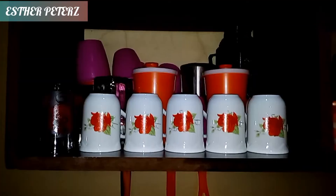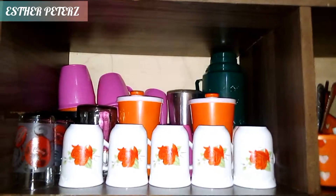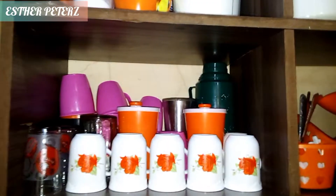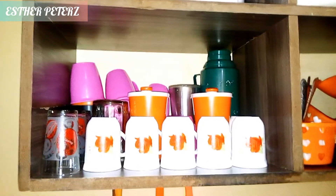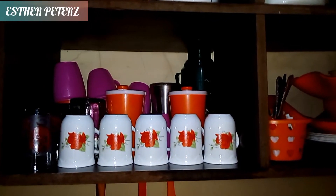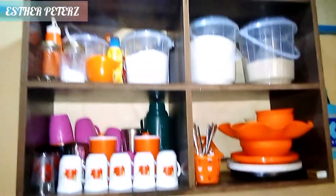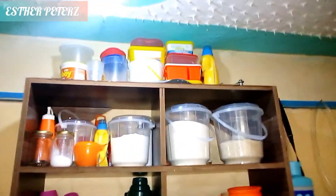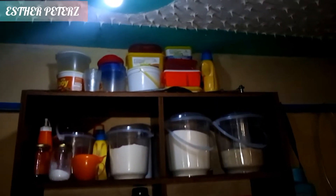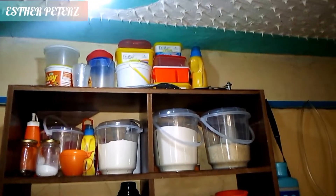The next shelf has the cups — I store all the cups there. We have white and orange flowered cups and a bit of green. Then we have the glasses, the orange mugs, the pink ones, and a green thermos. I was planning to get rid of the pink cups, but I haven't yet.